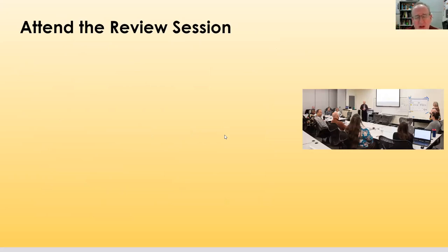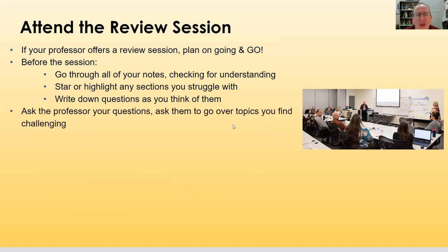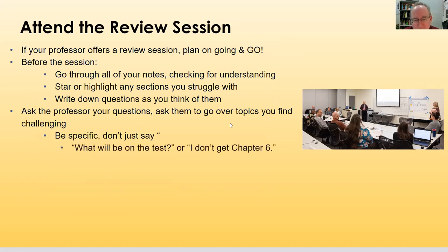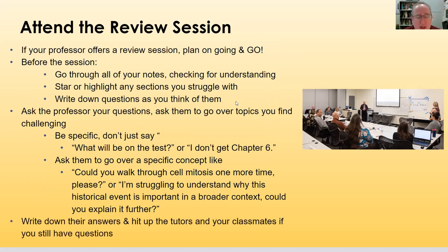If there's a review session, go to it — it's one of two really important test-related events, along with the test itself. Before the session, go through your notes, check your understanding, star or highlight sections you're struggling with, and write down questions. At the session, ask your professor specific questions about challenging topics — not vague questions like 'what's on the test,' but specific ones like 'can you explain cell mitosis one more time?' Then write down their answers and follow up with tutors or classmates if needed.